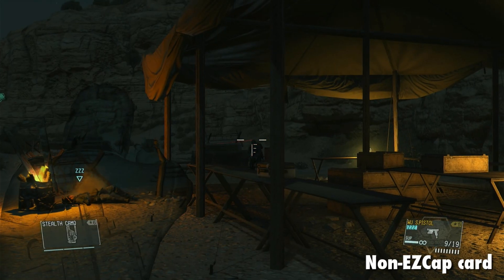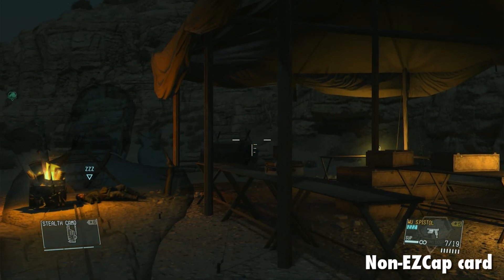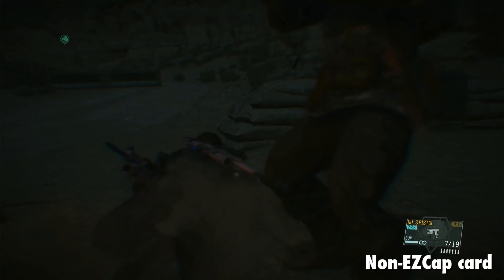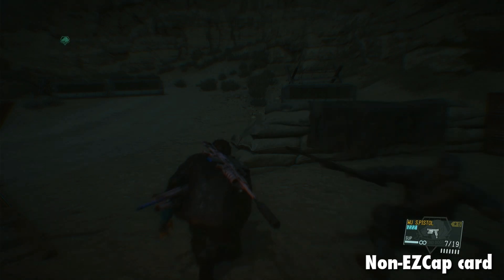Modern games, sure - why not? Here's Metal Gear Solid V - oh good god, it's six years old. First up on the non-Easy Cap card: it looks oversaturated, and the frame rate is choppy and inconsistent. What a gigantic surprise. But again, the Easy Cap card managed to grab footage that wouldn't look out of place in a professional video made by a video-making hero like me.